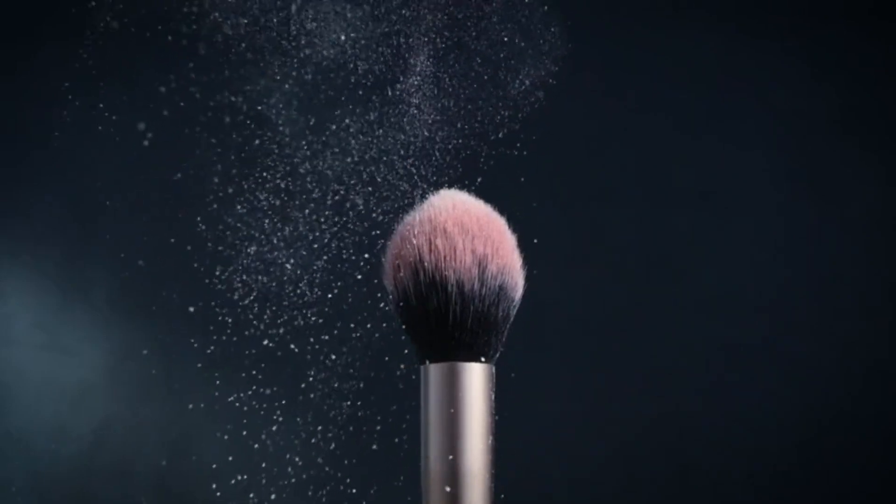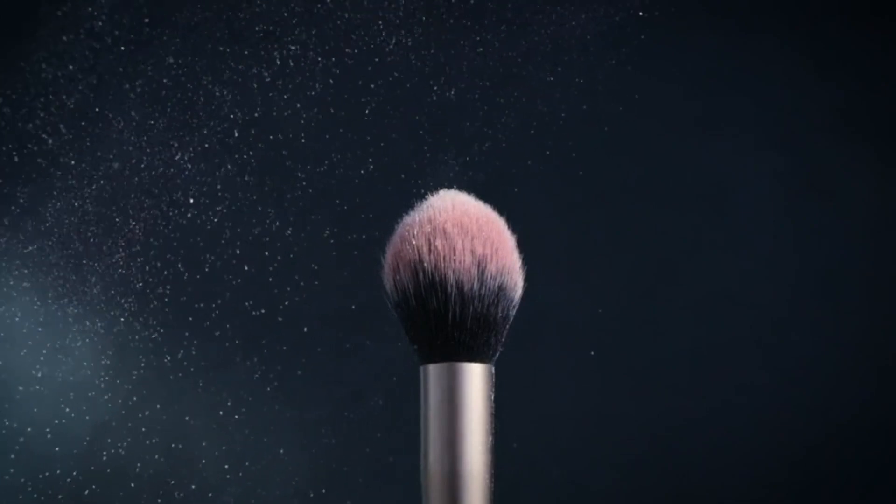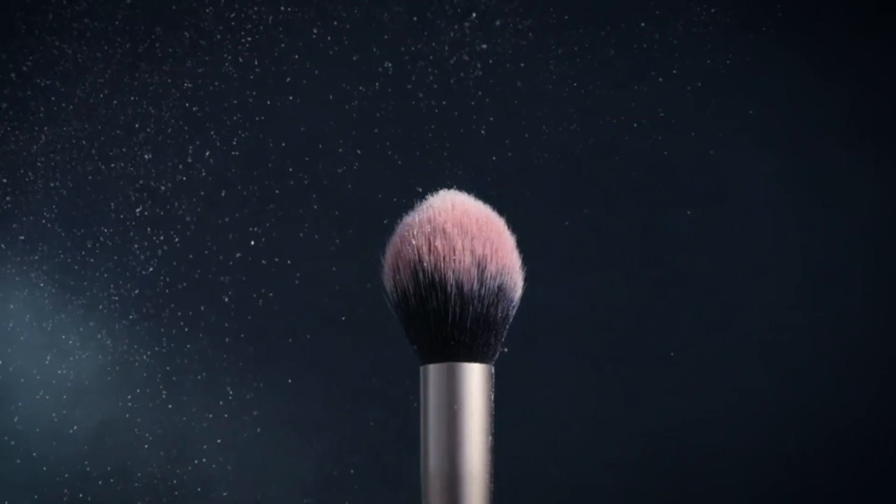Overall, the Real Techniques Foundation Blender is definitely something to think about if you're looking for a foundation brush that can flawlessly blend and buff liquid, cream, or powder foundations.